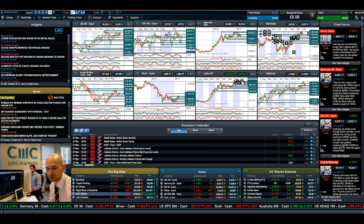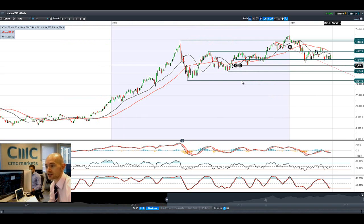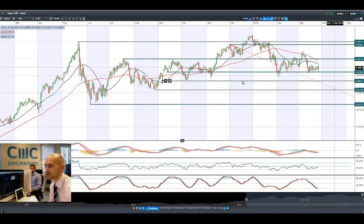Looking at the Japan 25, it's bouncing off this potential support — this is a really credible support level — at 14,219, with the next potential resistance being 14,977. We're still in positive territory today and we've been making higher highs the last couple of sessions. We could do with a higher close though than what we've been posting the last couple of sessions.